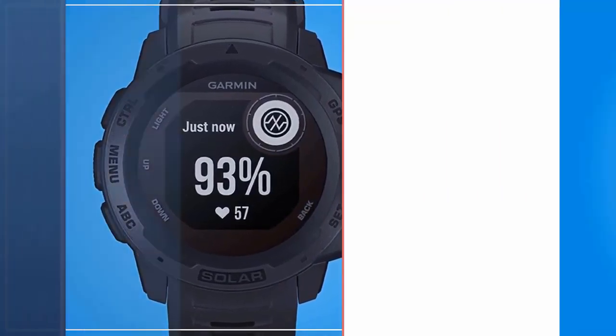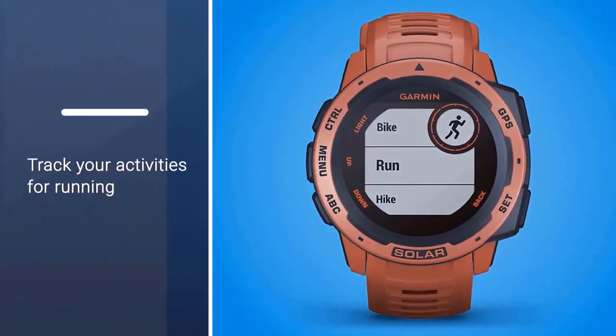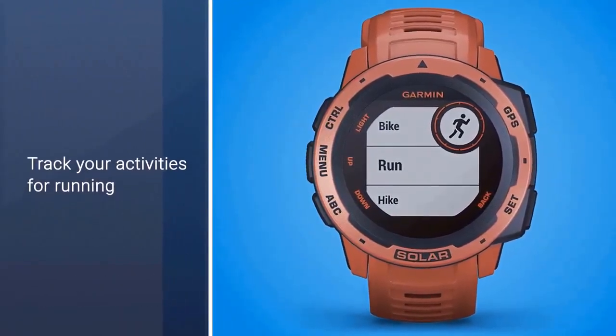It also has contactless payments for when you need a burrito on a 20-mile run, and it can store 500 songs.